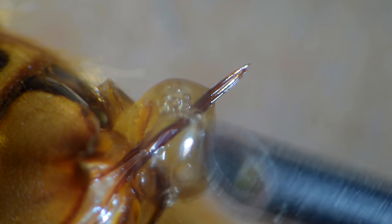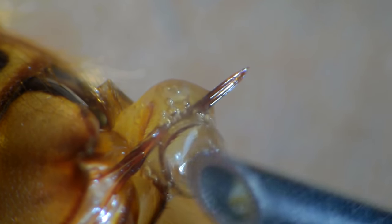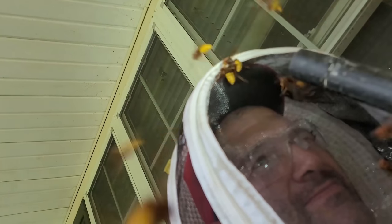They are also a species that not only stings by injecting their venom — they also shoot their venom mid-flight up to a meter in distance into the eyes of anyone who disturbs their colonies.